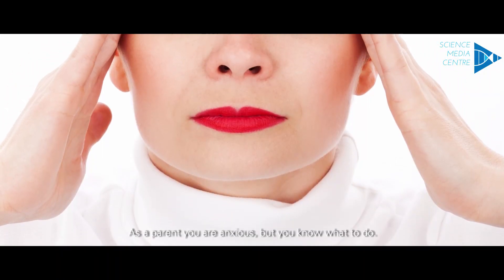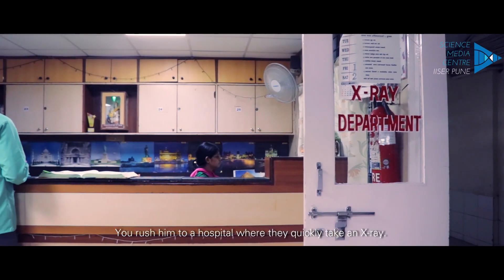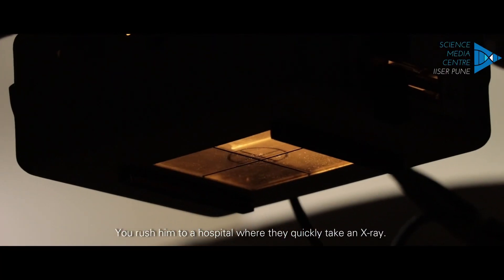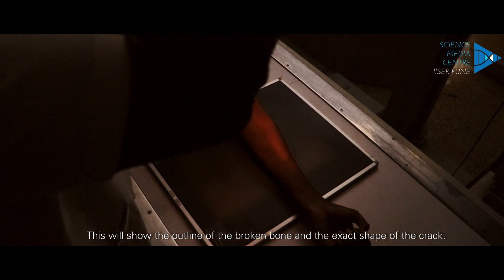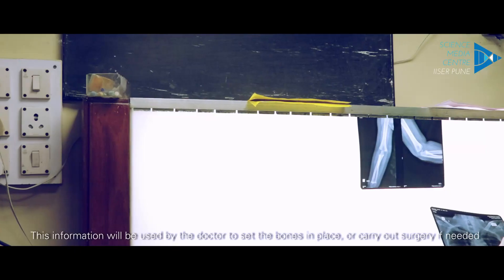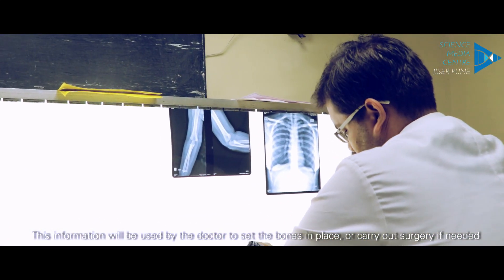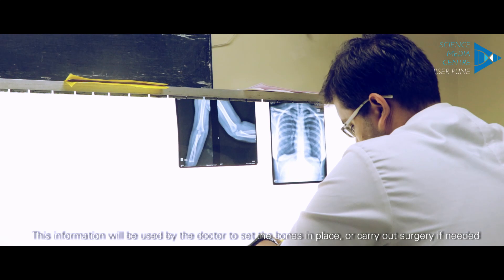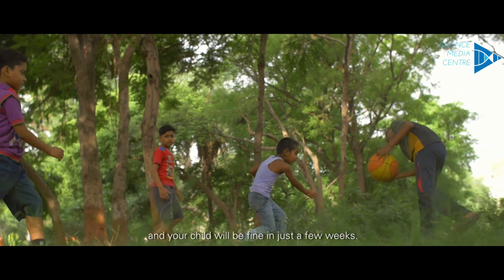As a parent you are anxious but you know what to do. You rush him to a hospital where they quickly take an X-ray. This will show the outline of the broken bone and the exact shape of the crack. This information will be used by the doctor to set the bones in place or carry out surgery if needed, and your child will be fine in just a few weeks.